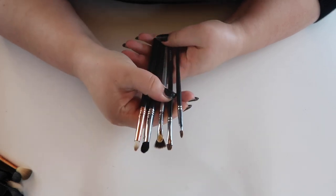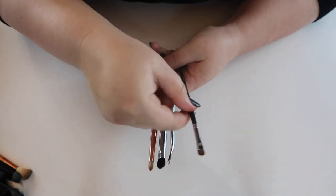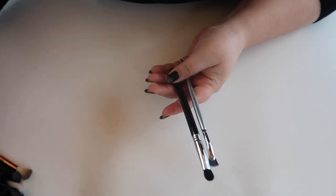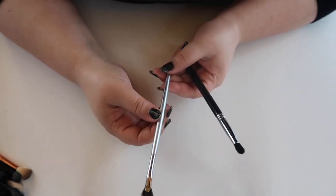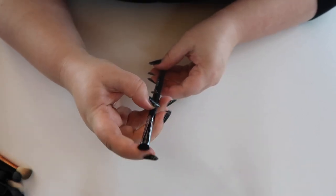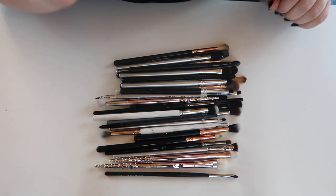For the remaining odd brushes: getting rid of a Morphe M213 since I have a similar one, keeping the smaller precision Morphe 213. Getting rid of duplicate pencil brushes since I already have one, and a mascara fan brush I never use. Keeping the Sigma Exact Blend — I do actually like it. We've gotten rid of more than half of my brushes, which is awesome.